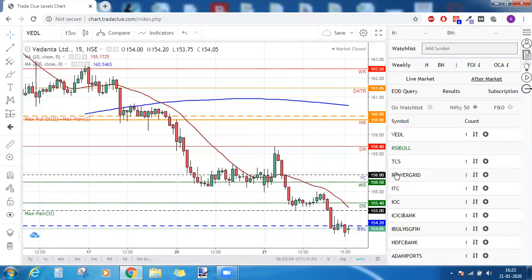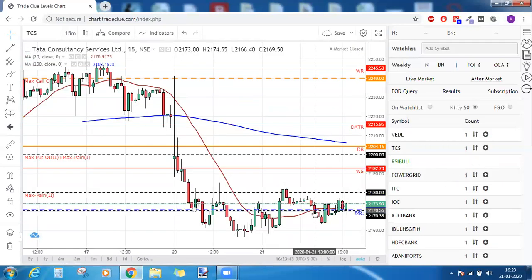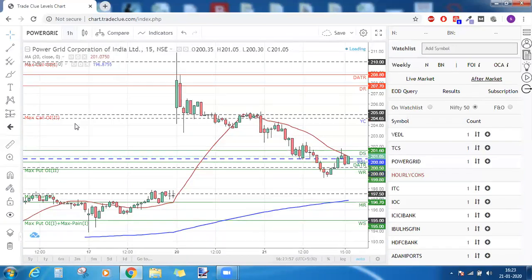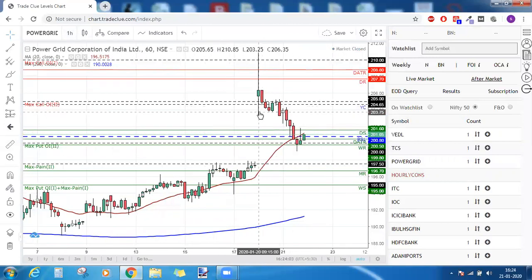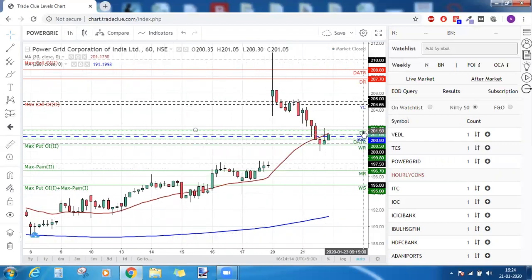TCS and Power Grid did not get triggered. TCS was under RSI bullish divergence with an entry above 2185, but the stock did not settle above that. Power Grid was under early consolidation and we were bearish below 203.25. Since there were many supports, I advised booking profits whenever it meets any of the lines. DS is the first target.